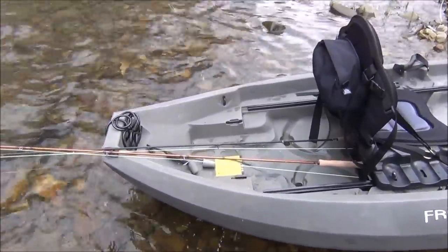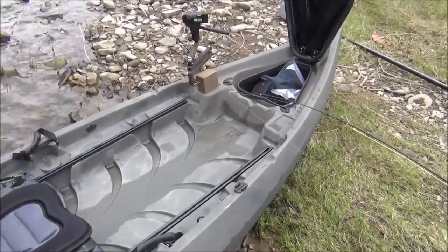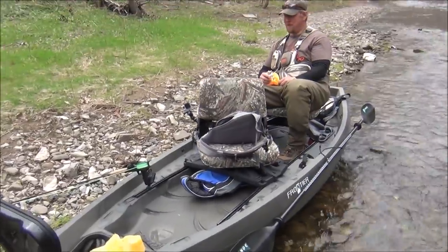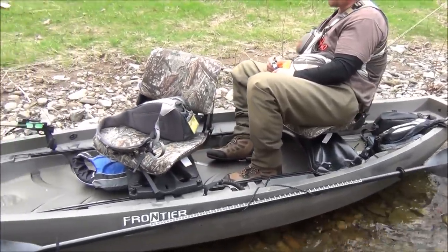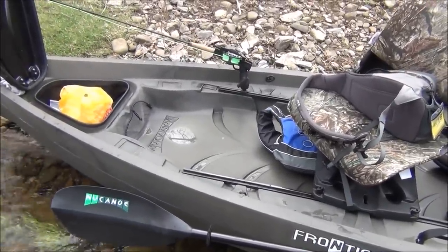Taking a little lunch break — going to show you guys the kayak we're using. This is a New Canoe Frontier; Mike has a 10-footer and I have the 12-foot. Check out the elevated seat. We've had a lot of rocky water so far and I haven't felt it was going to tip one time, and when you do go into slower water you can actually stand up on these things.